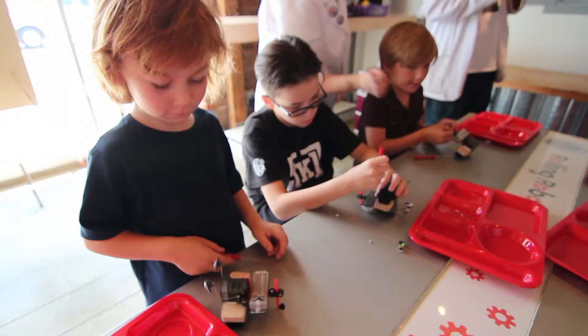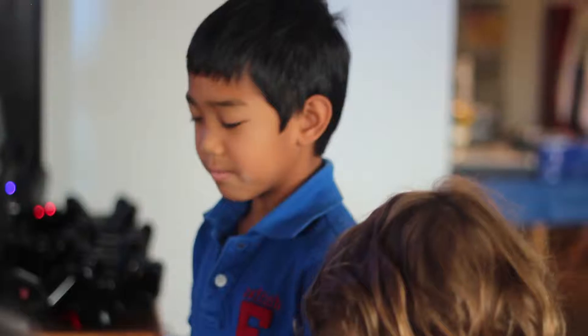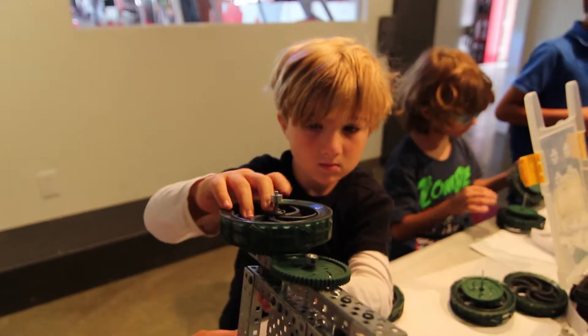We learn how to build robots, then move on to mechanical robots — the mech bots — with motors, wheels, gears, and metal. We build wheels to put on the robots.